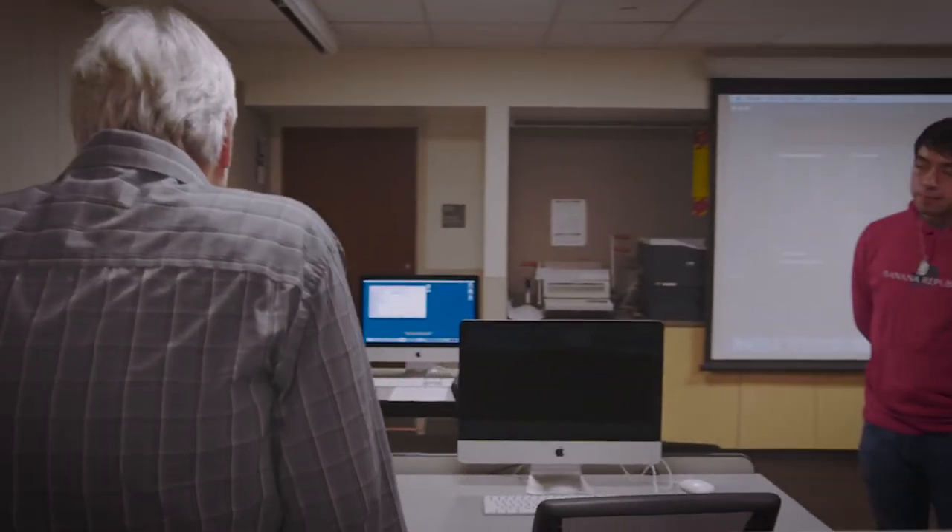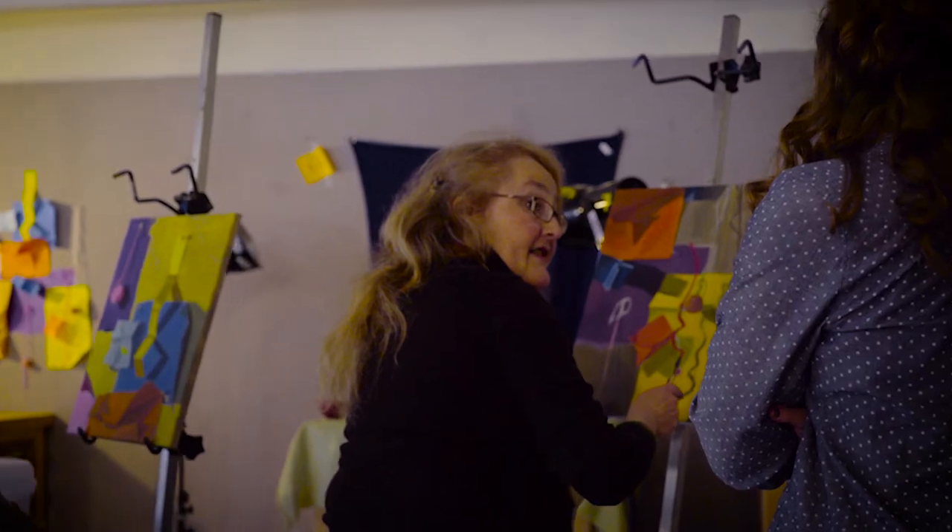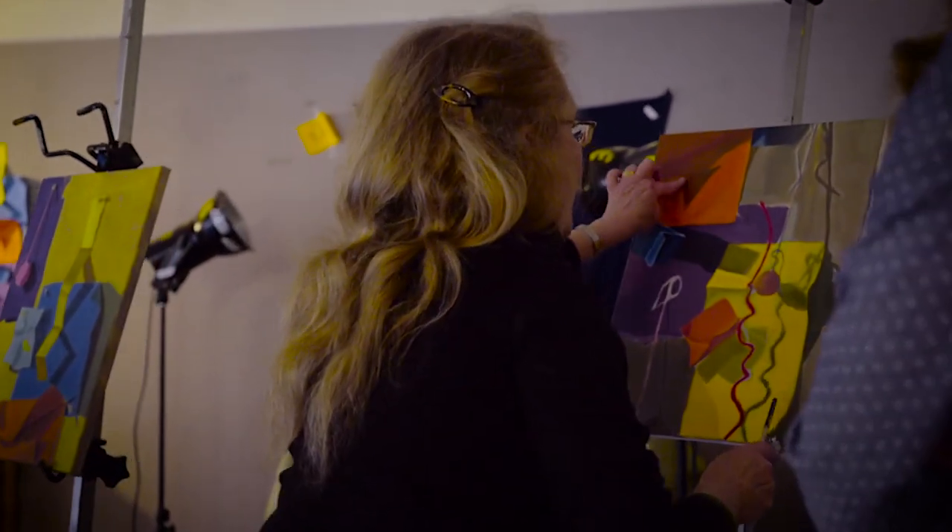I really like the classes here at Delaware County because they're really dynamic and they really prepare you for the field. They give you the tools that you need to succeed. The biggest surprise is probably the amount of creative freedom I get on a lot of my projects, which I really feel helps me to blossom as an artist.